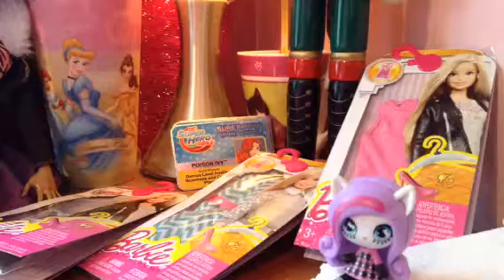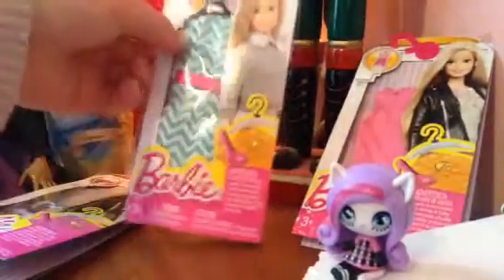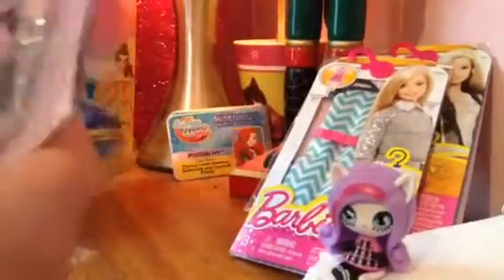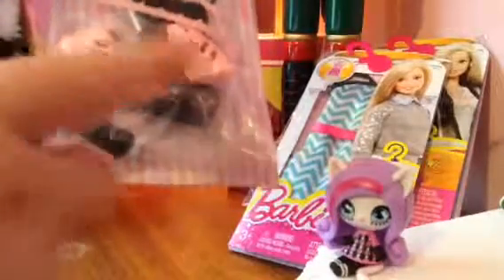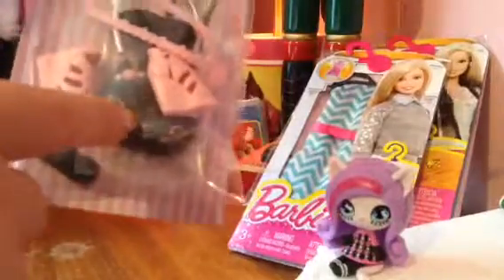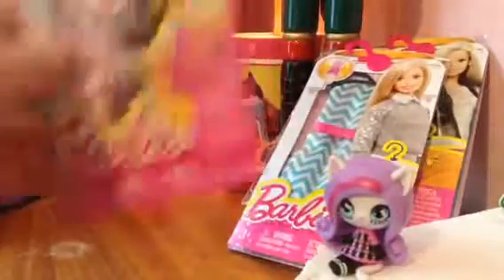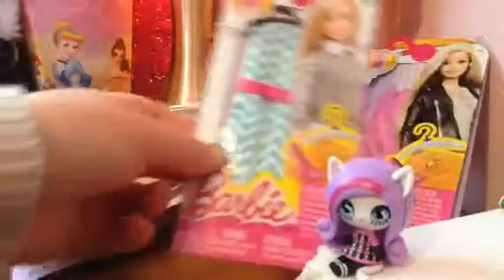I also got some clothing packs here — a Barbie dress with stand for three dollars, and the same with this one here. I got this outfit pack I've been wanting for a while — it's the cat set. It comes with two pairs of shoes, pumps and flats, a cat purse, a necklace, and a headband. I won't be opening this one in this video.